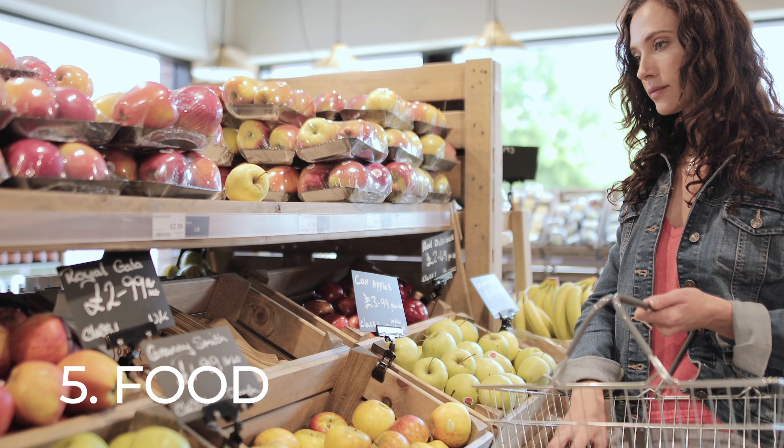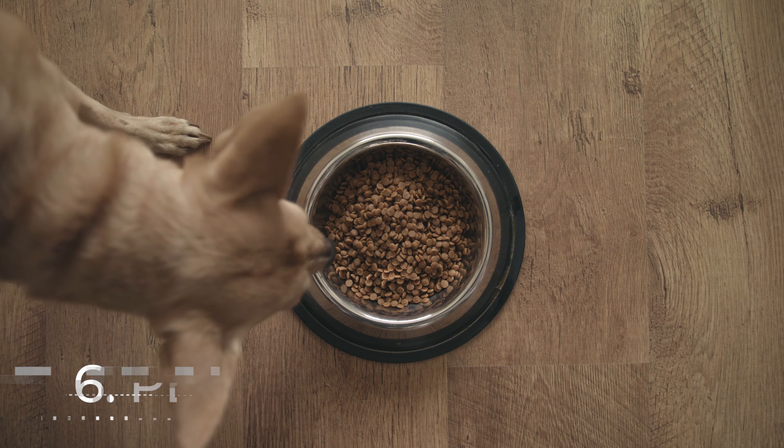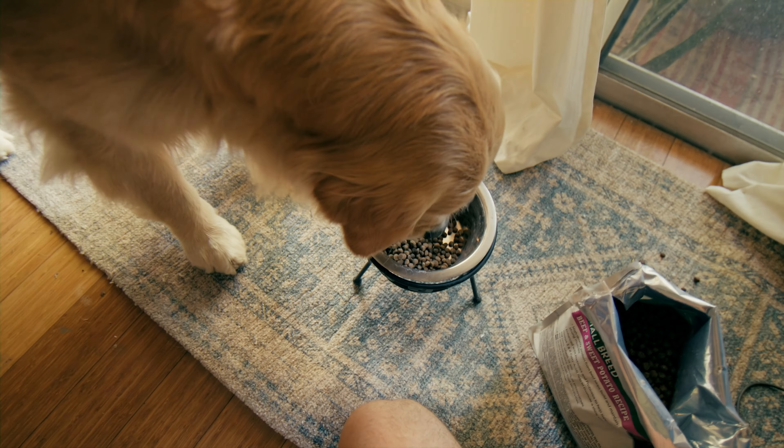Number five is food. Stock up on non-perishable items for three to seven days. Number six is don't forget your pets — include supplies for your furry friends that you need to have fed during a storm.